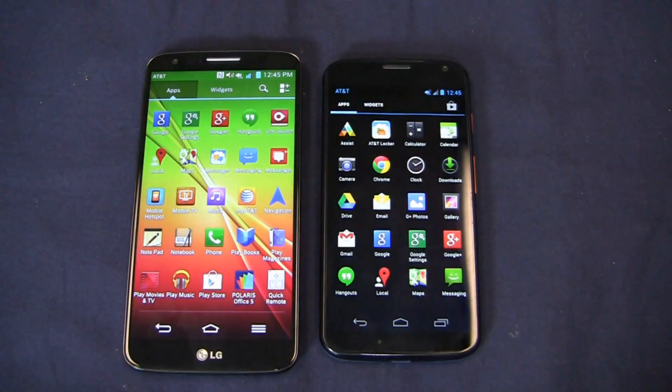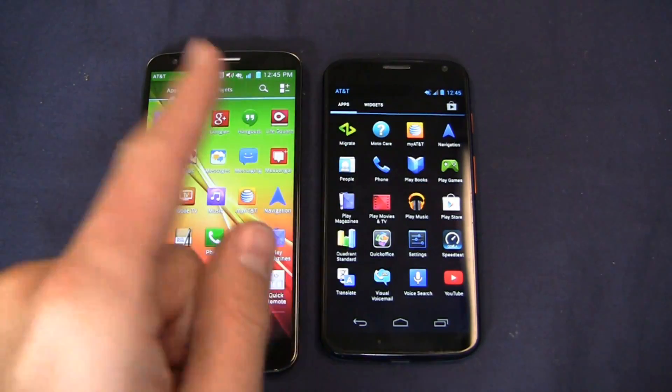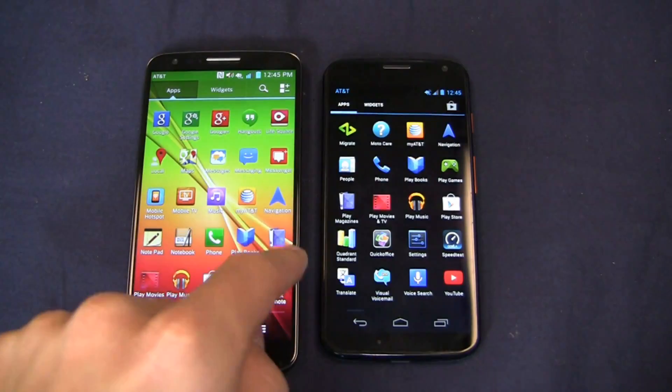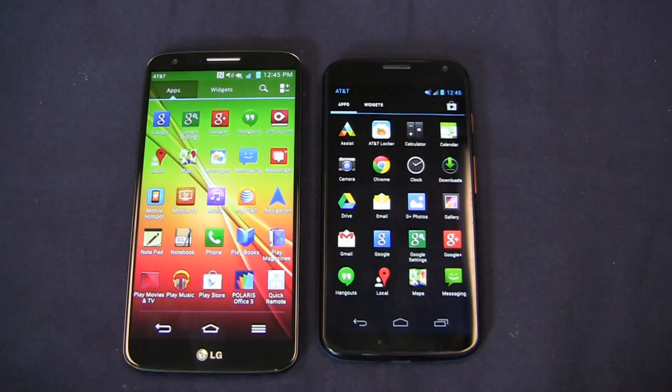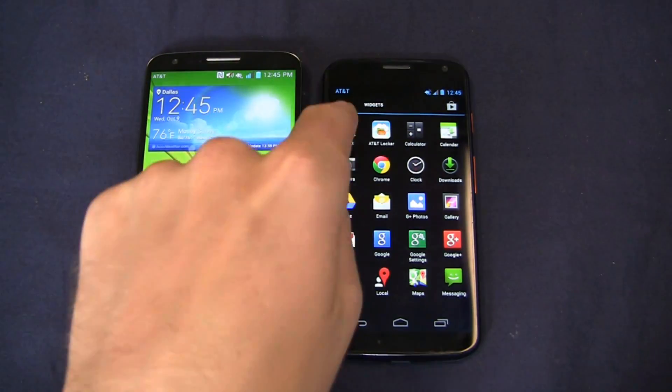On the Moto X you get some AT&T apps too — AT&T Locker and MyAT&T — but that's about it on the AT&T side. There's some Google stuff on both devices, obviously. Some of the applications I particularly like, we'll talk about those starting right now.